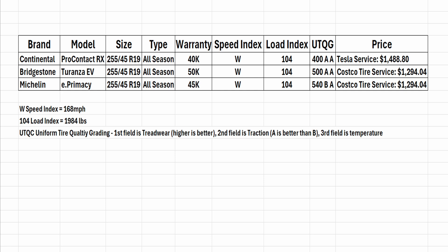I also thought the price was right, and from the other specs it does pretty well. It has a good warranty of 45,000 miles, a good speed index and load index. The uniform tire quality grading has a good value for tread wear, but the one downside was the traction grade — it got a B — so that was one of my concerns, but I decided to go with it.